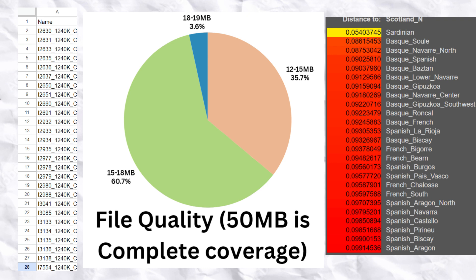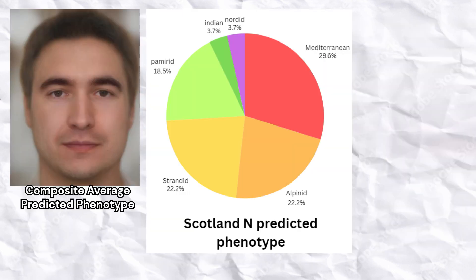Every male in my study carried Y-Lineage I2A. The most common predicted phenotypes among the Scottish Neolithic farmers were Mediterranean, followed by Alpinid and Strandid.